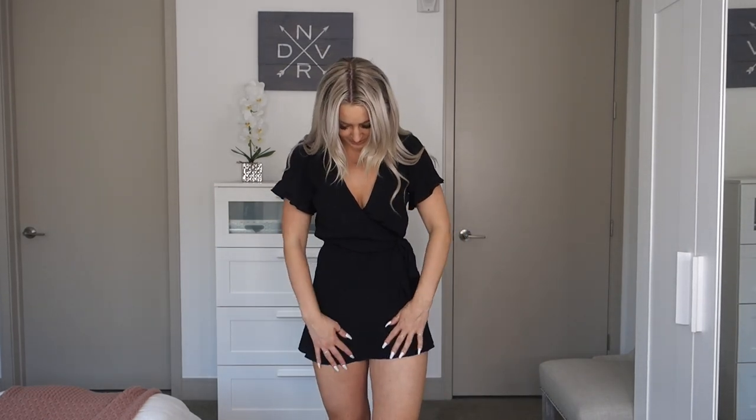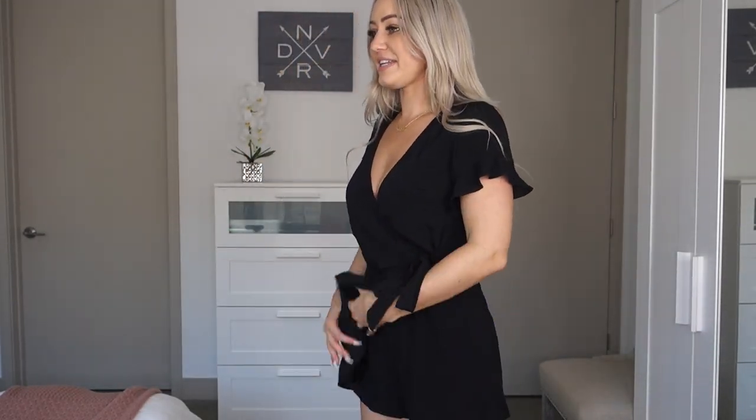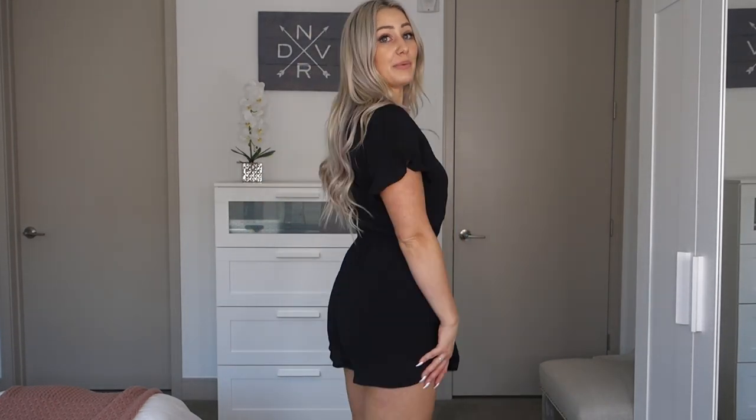Up next is the Riley Flutter Romper, and I'm wearing this in a size small. This romper kind of looks like a dress from the front because of this little flap, but it is a romper. It has a little tie at the waist and elastic at the waist to cinch it in — my favorite. The sleeves are a little bit oversized, which I love. I will say it is a little short and kind of pulls down a little bit. I feel like if I was just an inch or two shorter it would be a better fit, but this is my struggle with rompers being a little taller with a longer torso. I feel like I can get away with it, but I would prefer it a little longer.